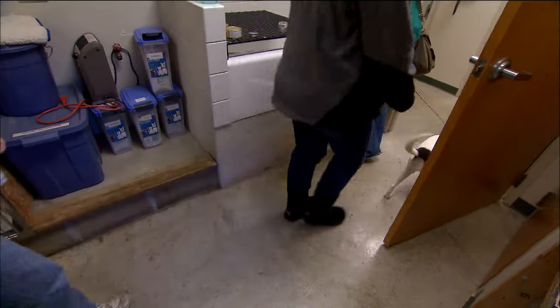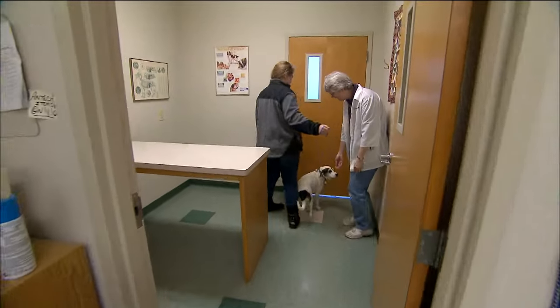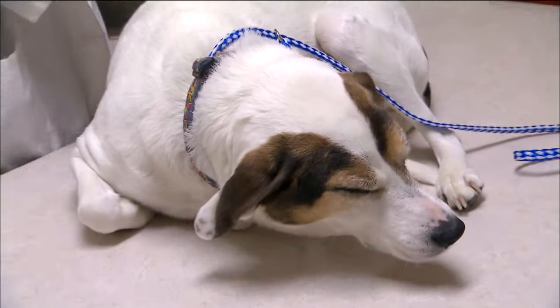You have to have pretty good people skills because for every animal that comes in, there's going to be an owner. Hi, Priscilla. So here we have Priscilla, who we're going to examine and see if she is healthy.